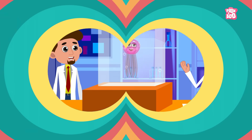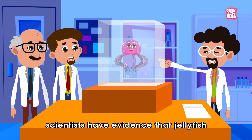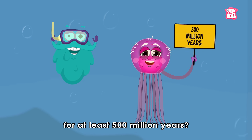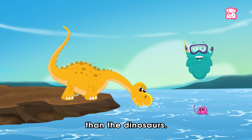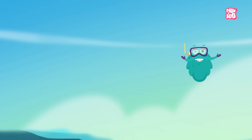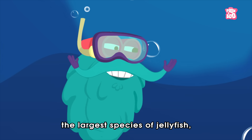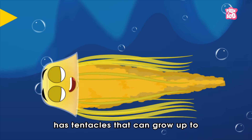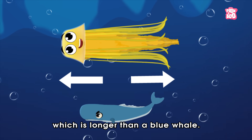Trivia Time! Did you know scientists have evidence that jellyfish have been bobbing along in the world's oceans for at least 500 million years? This means they are older than the dinosaurs! Also, the largest species of jellyfish, the Lion's Mane, has tentacles that can grow up to 120 feet — which is longer than a blue whale!